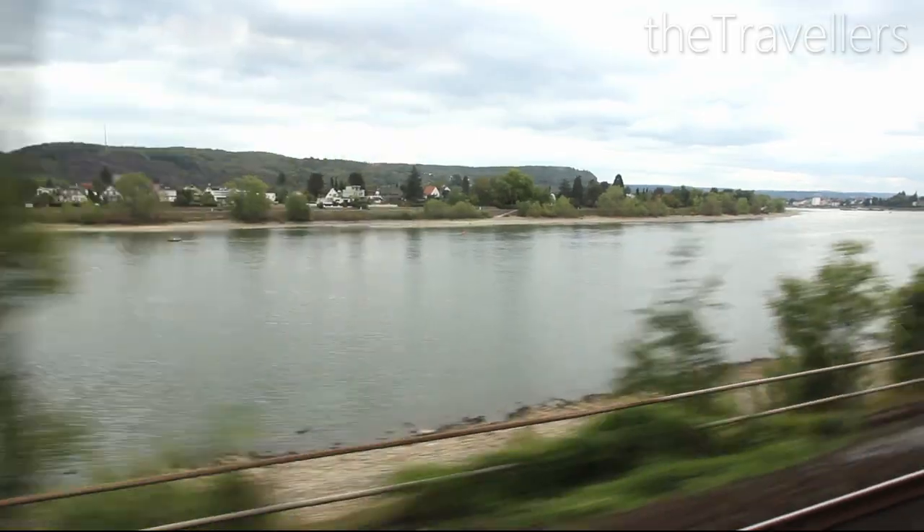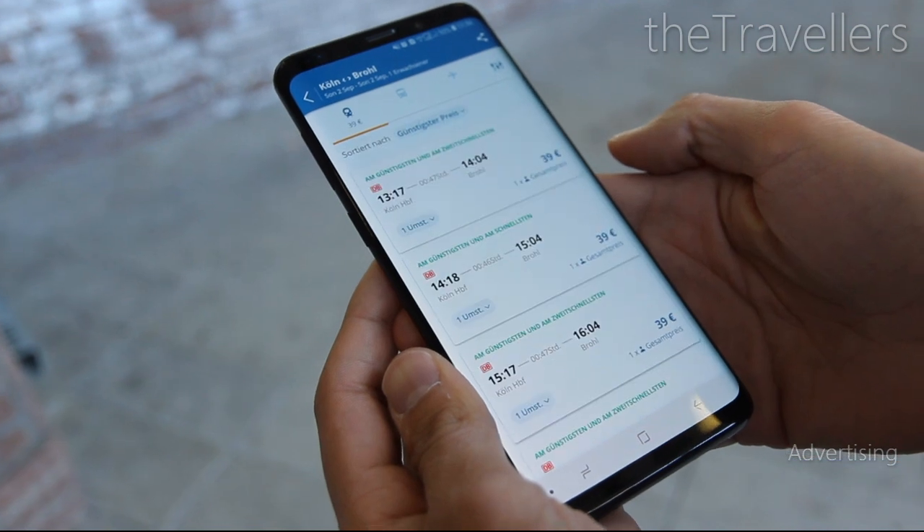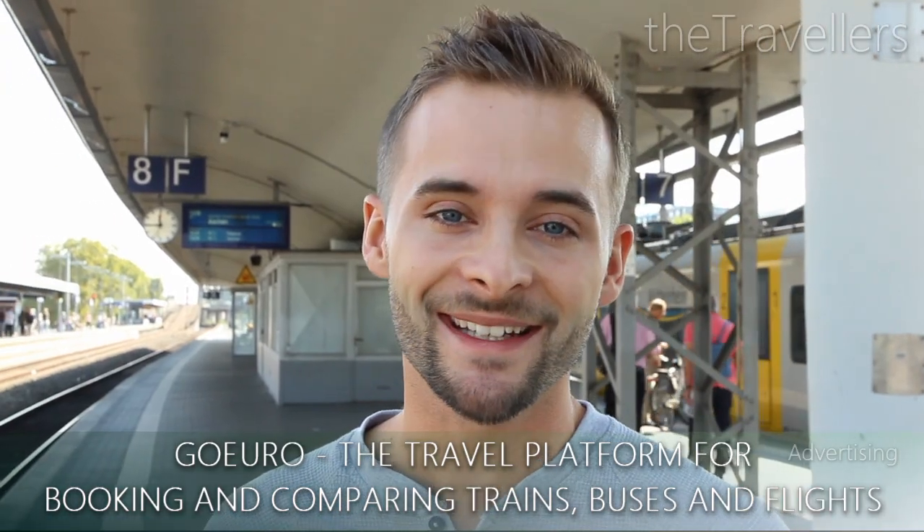The journey from Cologne Central Station takes just an hour. You can find the cheapest tickets at GoEuro, directly via the GoEuro app. GoEuro has teamed up with local experts like the travelers to give you the best insider tips.